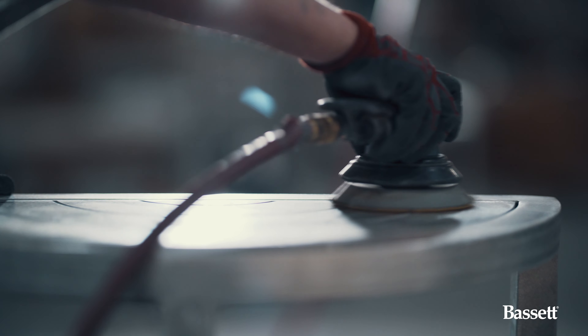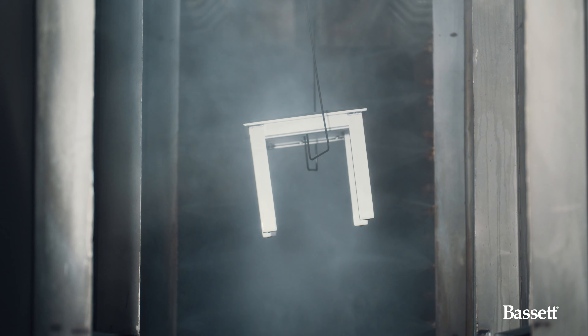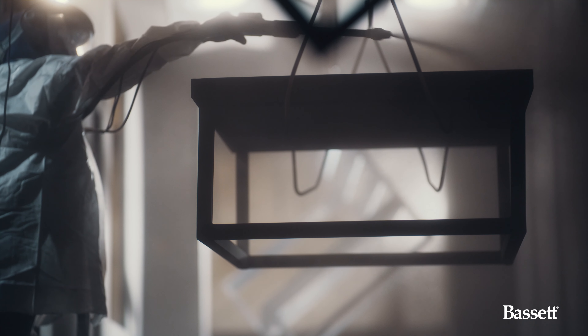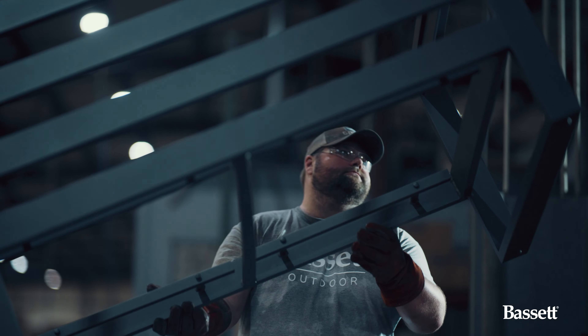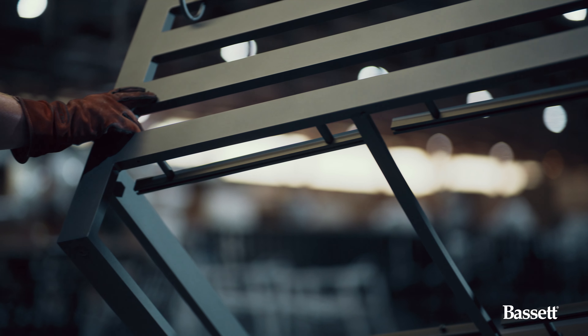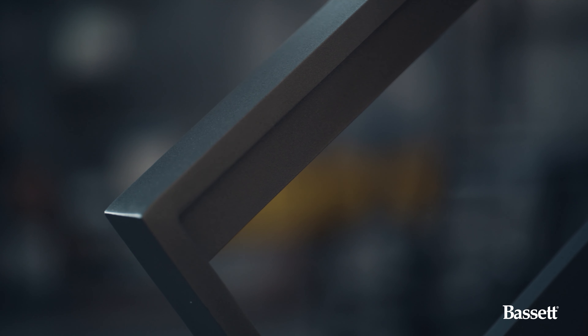Once it is fully sanded, it moves and gets hung on the paint line, then goes through our powder coat booth where we spray a multitude of colors, and then goes through an oven for 10 to 15 minutes where the powder particles get baked on to the frame. What you end up with is a much thicker, durable, and long-lasting finish than a traditional wet paint.